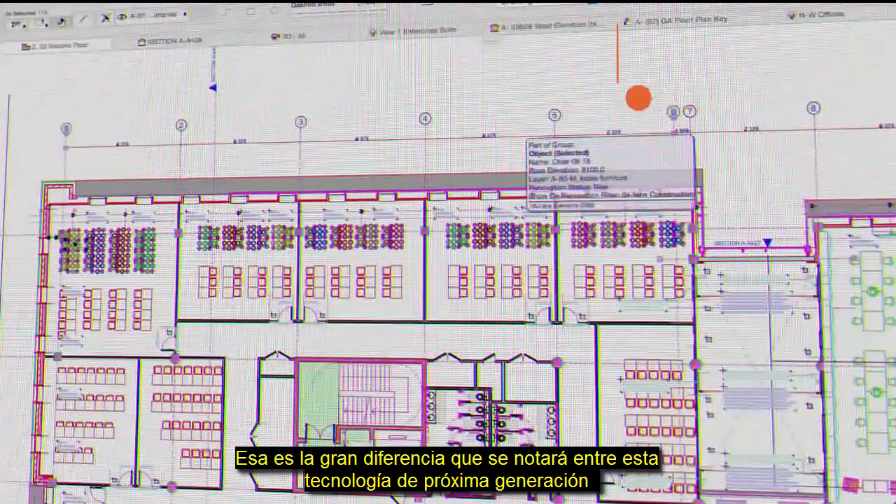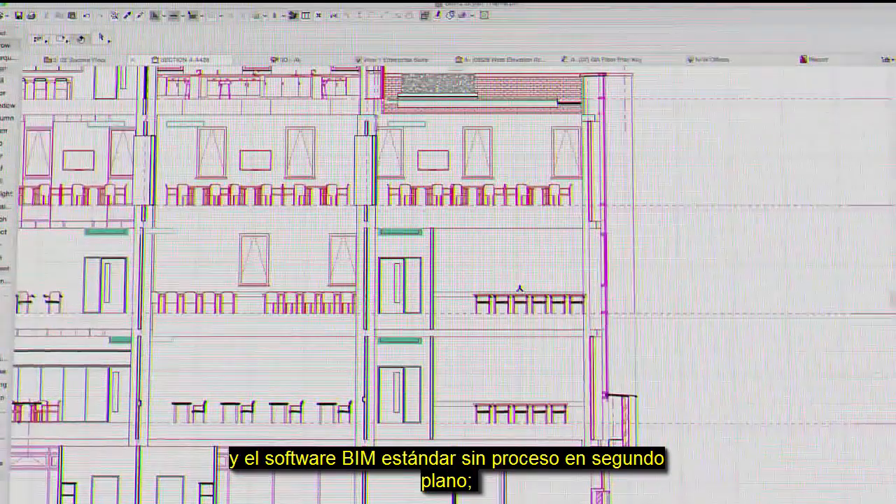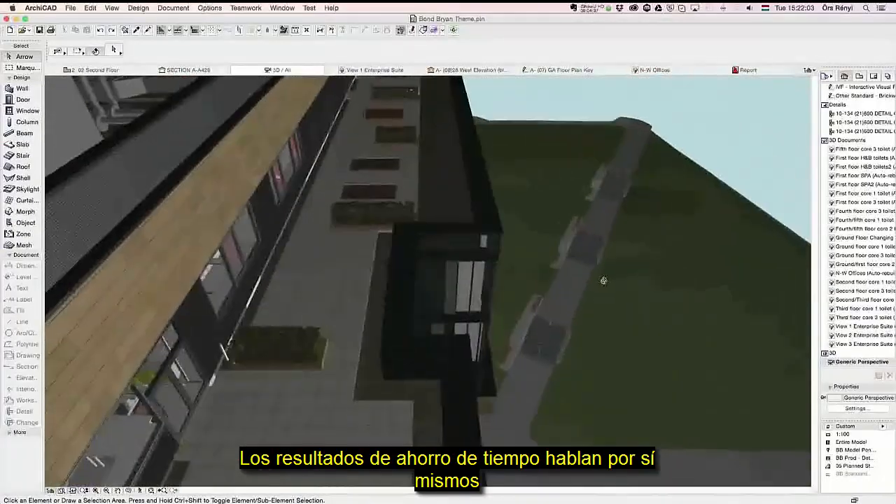That's the dramatic difference you'll notice between this next-generation technology and standard BIM software without background processing. The time-saving results speak for themselves.